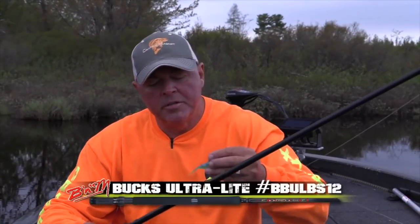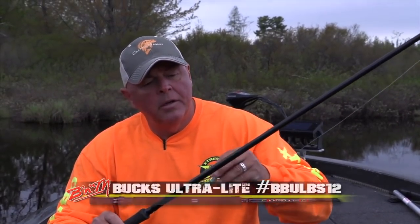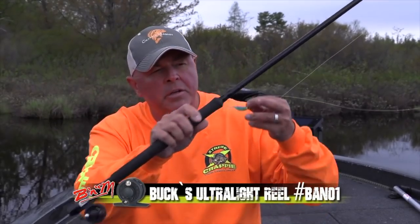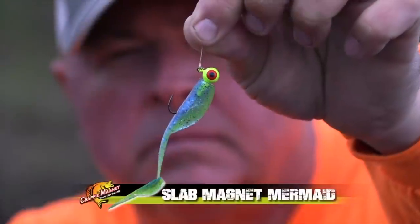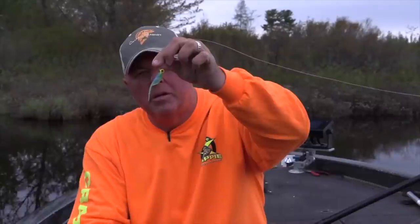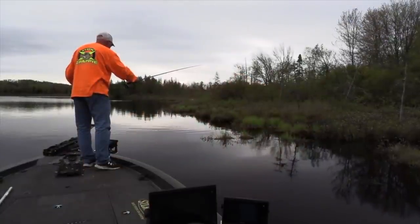The second choice is the B&M 12-foot Buck's Best Ultralight again with the bottom reel seat right back here — very similar setups. It has the blank through the handle for sensitivity. On this one I've got the slab magnet called the Mermaid, with the exact same chartreuse jig head. Options are definitely going to help me catch these crappies.